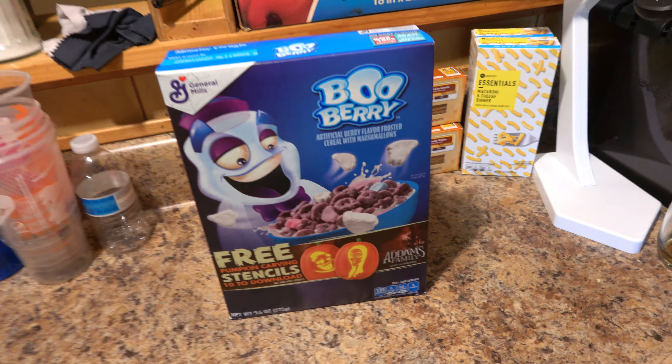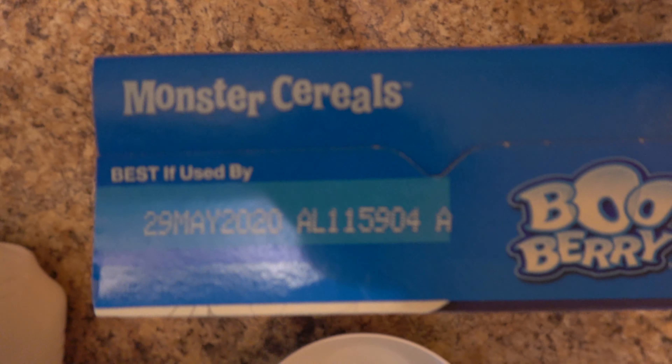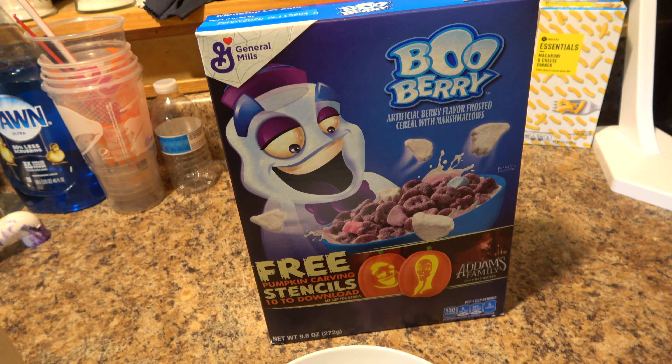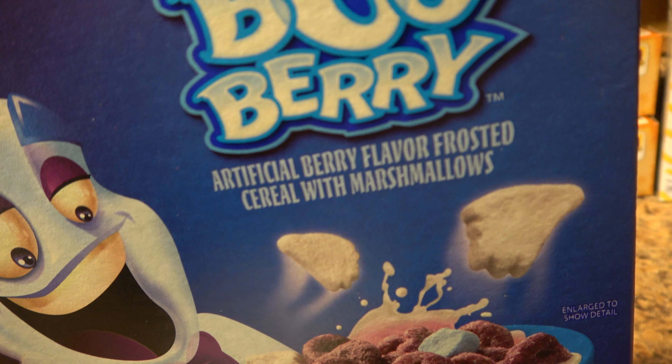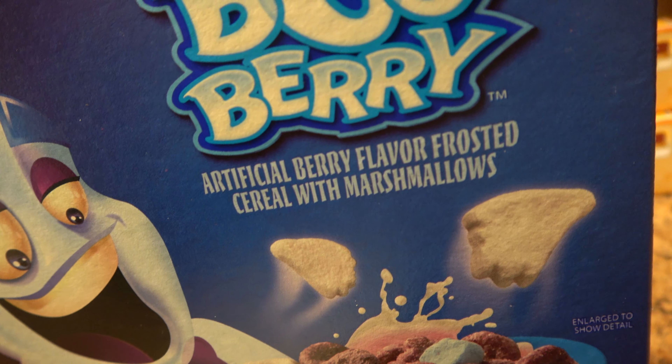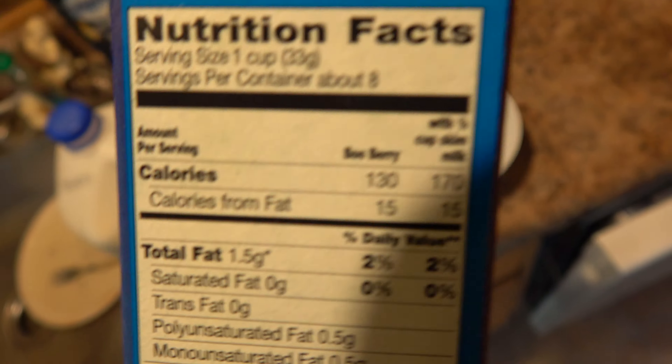Anyway, we're on to our next Halloween cereal. This one's actually a classic by General Mills, from the Monster Cereal Collection — Boo Berry Cereal, Artificial Berry Flavor, Frosted Cereal with Marshmallows.